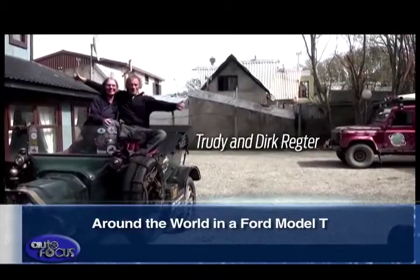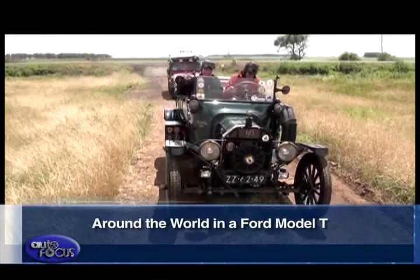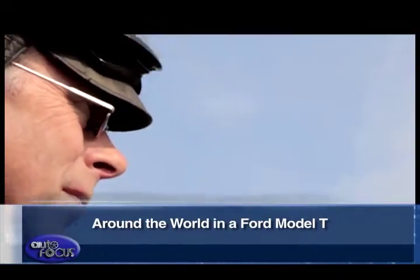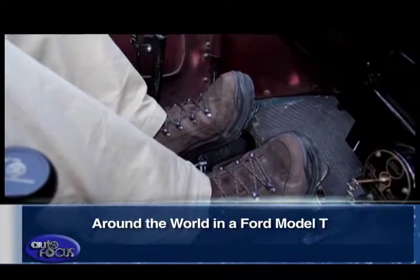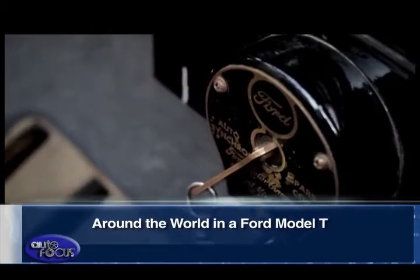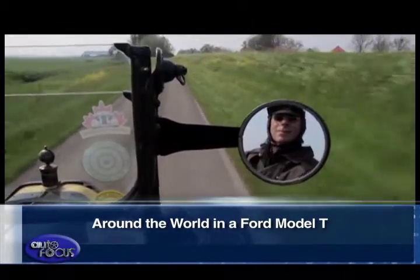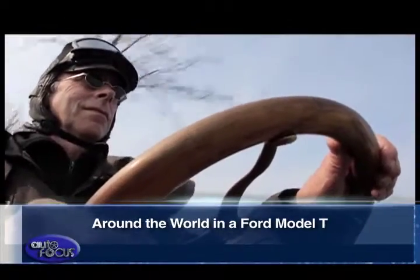Dirk and Trudi Rektar, both retired, have owned their 1915 Ford Model T since 1997. Dirk previously owned a 1923 Ford Model T and a 1928 Ford Model A. His lifelong passion for vintage Fords is inherited from his father and grandfather.